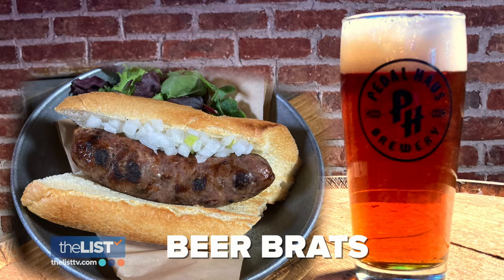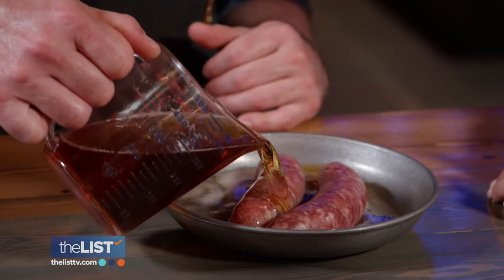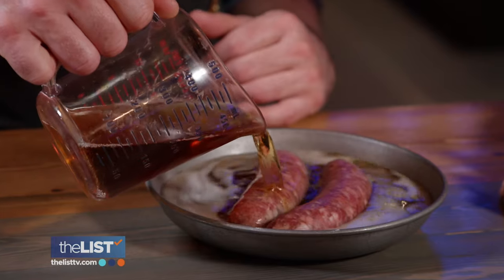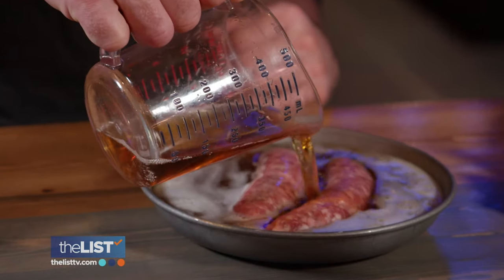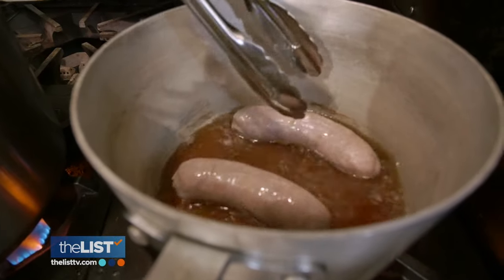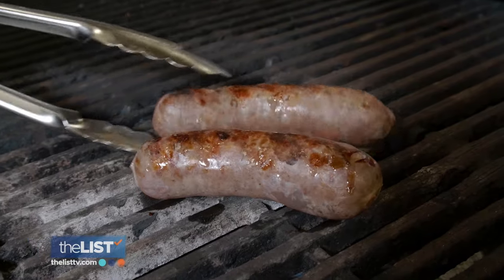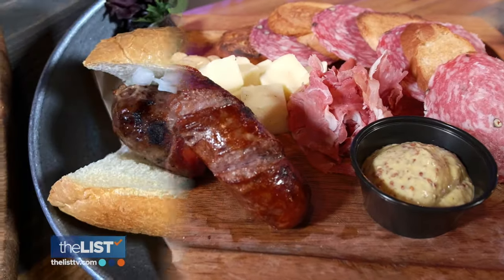Finally, beer brats. All you gotta do is pour the beer over your brats and let it sit overnight. We went with their Mexican amber, which is a Vienna lager. At home, he suggests using anything with a little bit more of a heavier body — stouts are great. Let them simmer in beer over medium heat until they get a bit of color, then throw them on the grill and enjoy on a charcuterie board or in a sandwich.